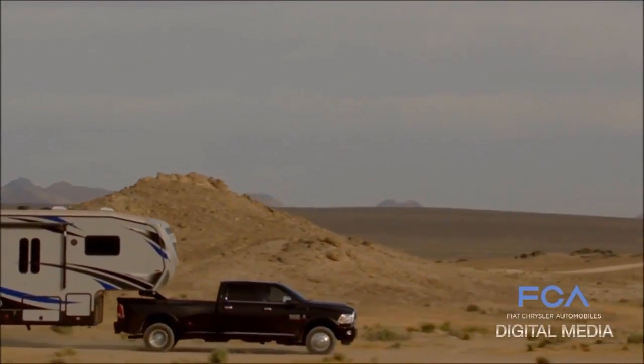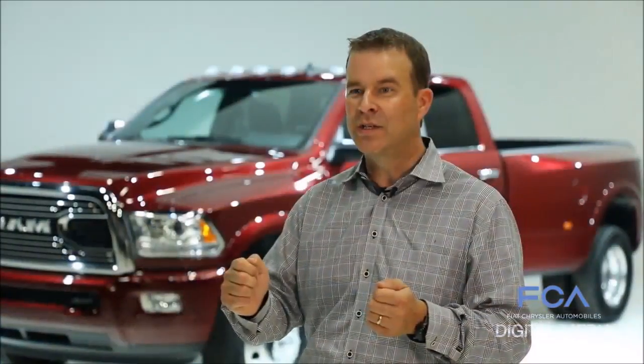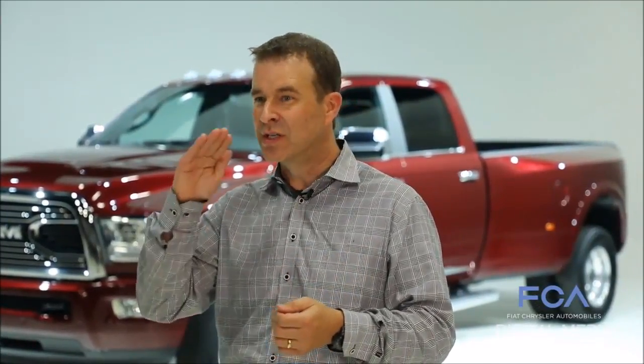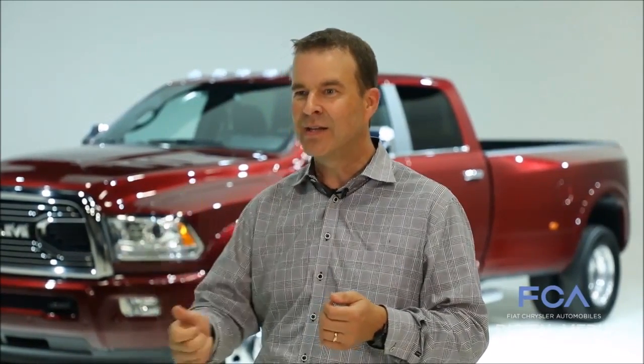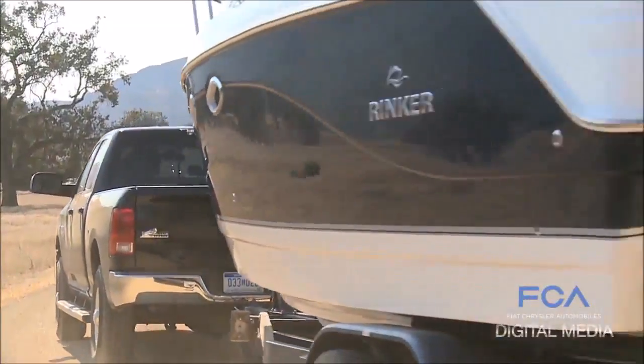The best thing about having this level of capability in your Ram is whether you're towing to the very edge of the capability or just pushing it — it's always nice to have that extra torque on tap when you need it. So when you're towing up the steepest grades with 110-degree air conditioning blasting, you've got all of the torque on tap whether you need it or not.